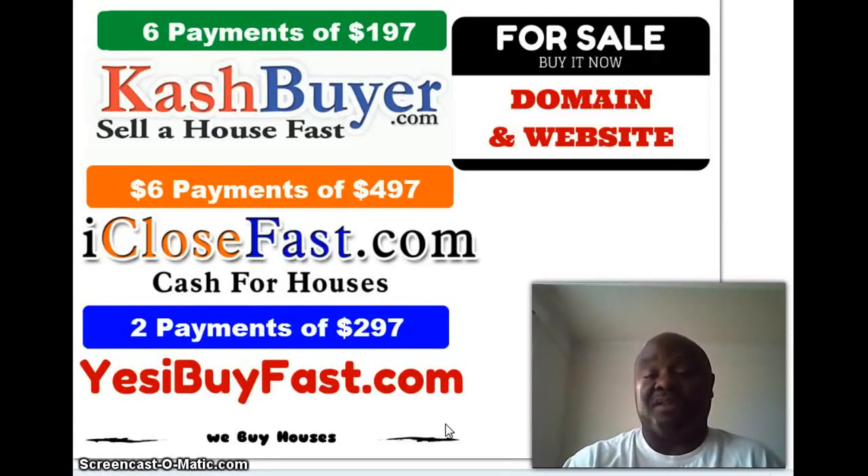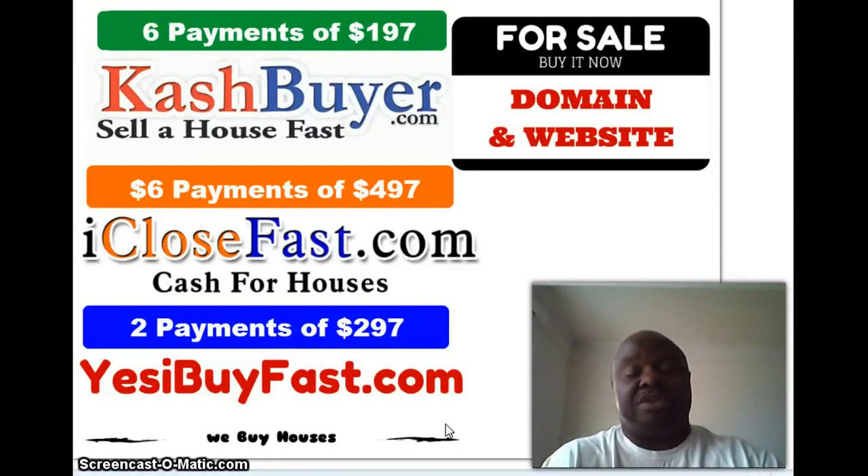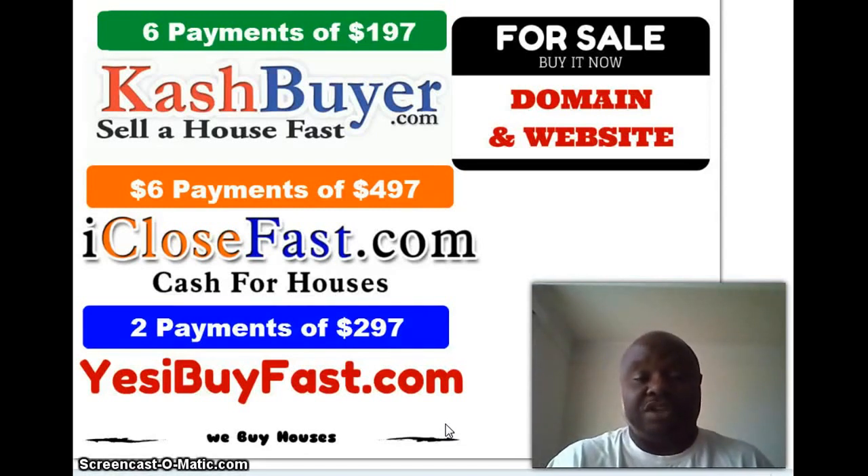Before closing, buyers will still probably want to actually inspect the property — don't get me wrong. But in some situations it may be a long-distance buyer, and it's an opportunity for you to sell it to a buyer that's out of town. That's going to save them a lot of time and energy. They may still want to get an inspection — that depends on the individual — but it'll save you a lot of time and obviously make you more money.